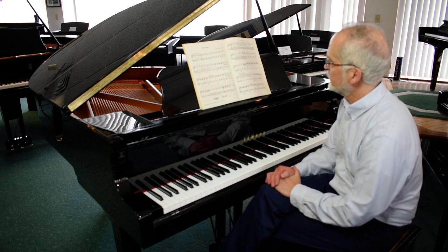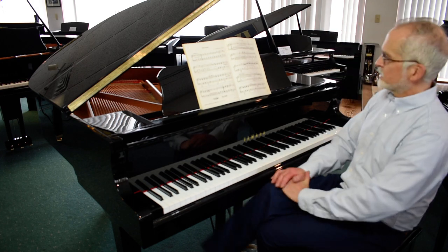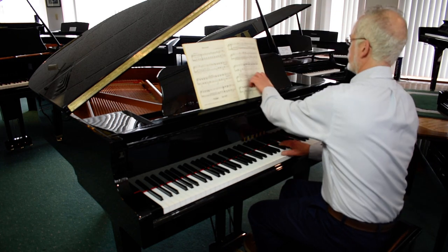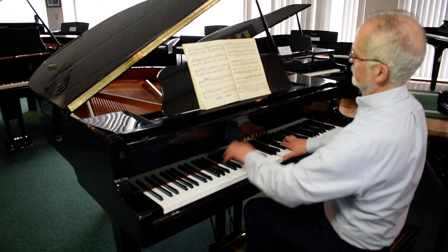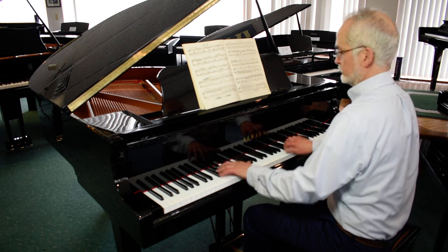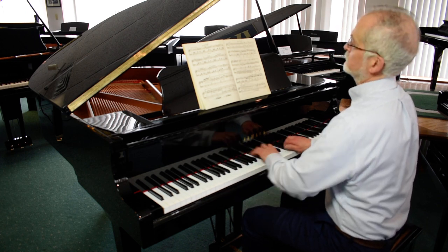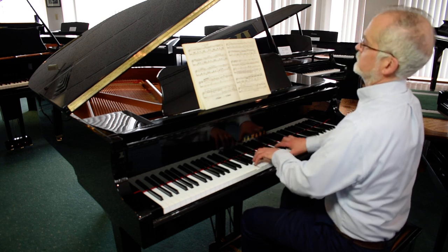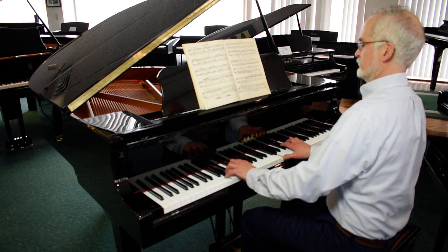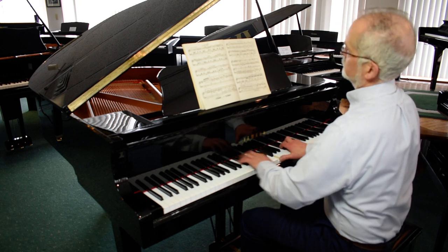Let's listen to a little bit more of this beautiful tone on this Yamaha piano. Thank you.